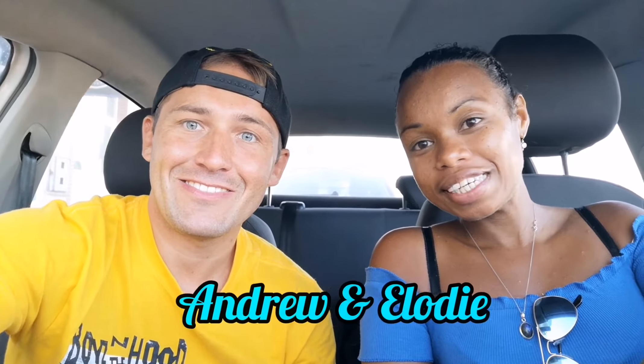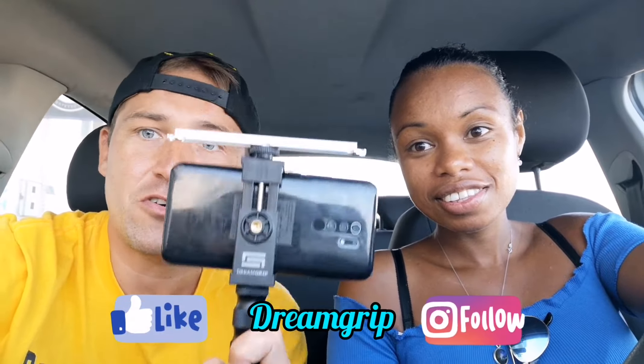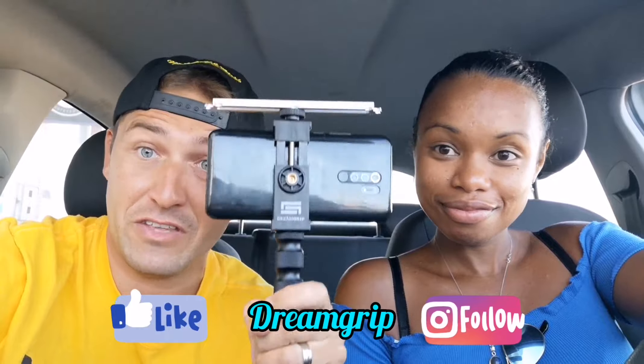Good morning guys! Today on this episode we're taking you to the beautiful city of Betancuria, Korea. Betancuria is actually a little bit south, about one and a half hours from Corralejo. It's in the countryside and it used to be the former capital of Fuerteventura. There's going to be a lot of architecture and beautiful sights to visit. Today we're also going to use new equipment — the Dream Grip. More about Dream Grip you can find in the comment section, but let's start our journey.